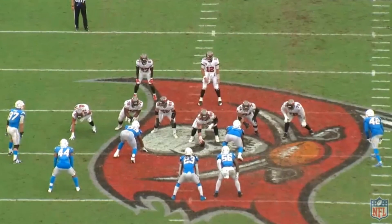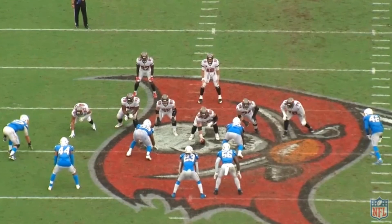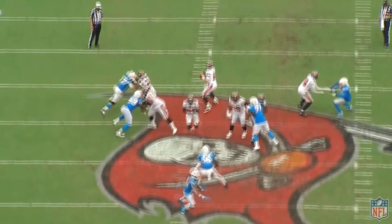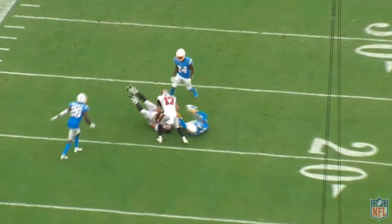Big matchup tonight against Chicago — we'll see how that goes. But so far, so good for Tristan Wirfs and the Tampa Bay Buccaneers. That's what I think. Let me know in the comments below, and as always, thanks for watching.